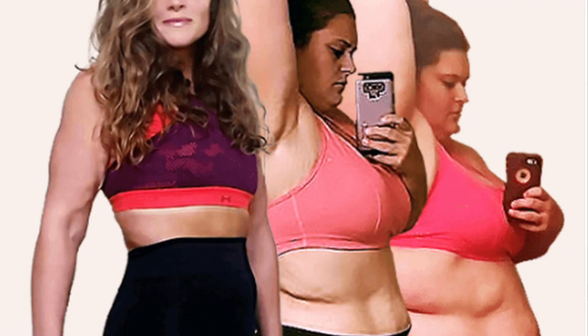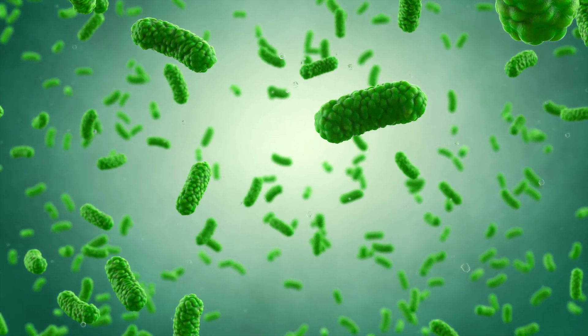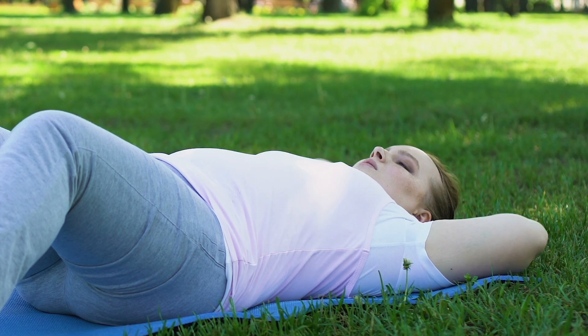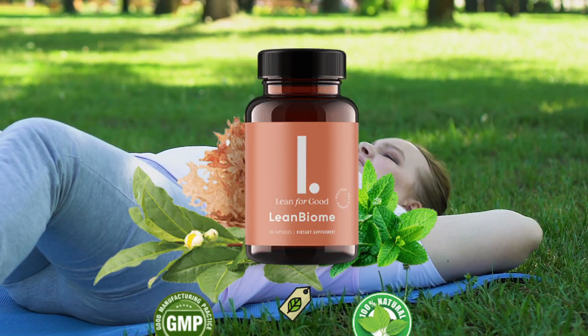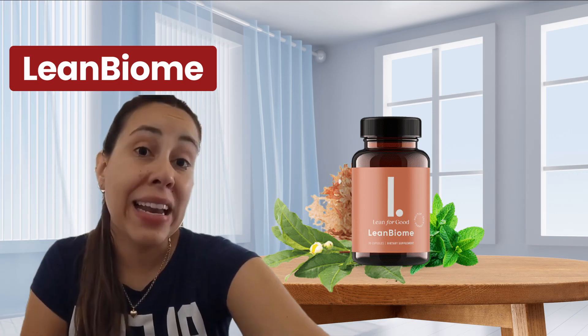LeanBiome contains ingredients that are natural, extracted from different parts of the globe. This formula is safe and healthy — it does not contain chemicals, GMOs, or cause side effects. So you can totally trust it and take it without any worries. LeanBiome functions by minimizing the number of calories that you assimilate, and the formulation comprises clinically proven plant extracts and probiotics that assist in burning more fat each and every day.